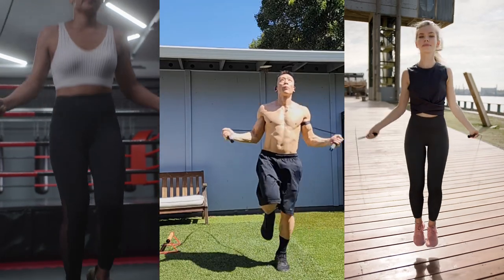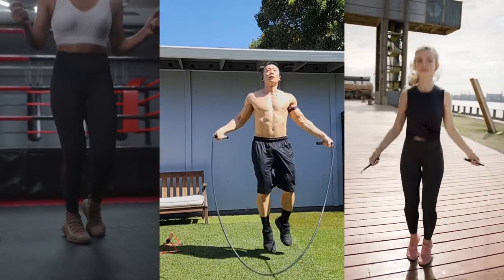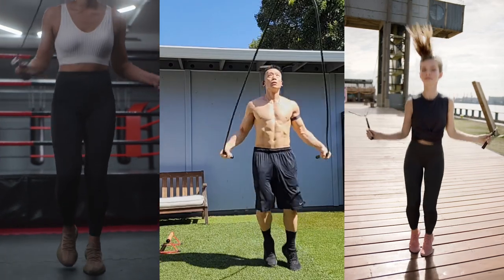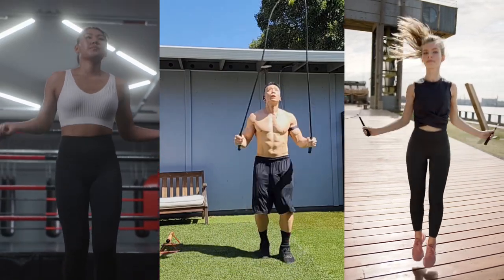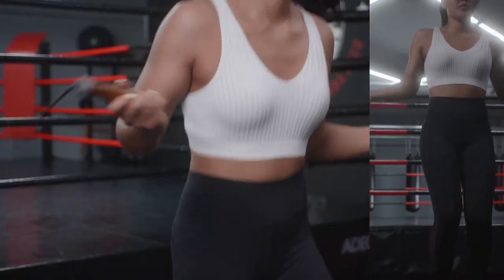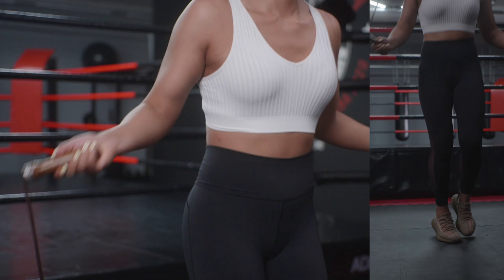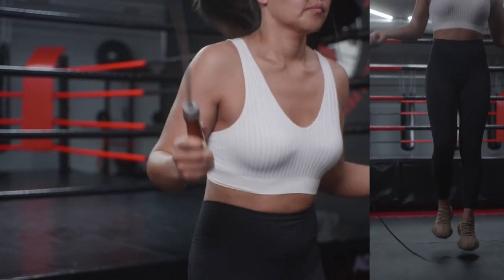Improves coordination and balance. Regularly jumping rope improves your coordination, balance, and agility. It requires timing and rhythm, which can enhance your overall athletic performance. Jumping rope is also excellent for your cardiovascular health, increasing your heart rate and improving your cardiovascular endurance and stamina.